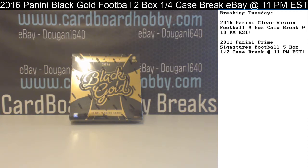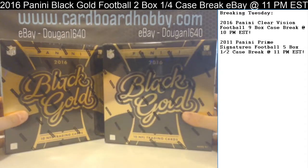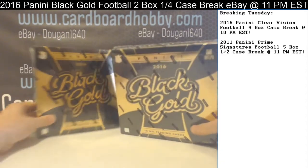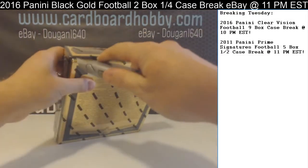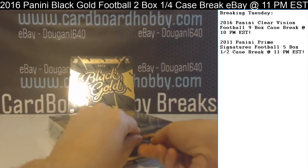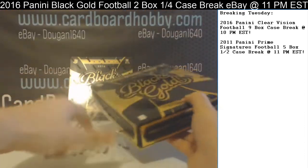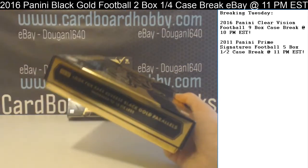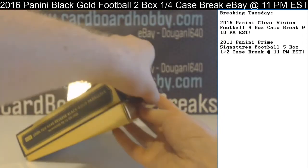That's your lineup, guys. We got your two sealed boxes — Black Gold. Good luck, everybody. Next breaks are scheduled for Tuesday. Auctions are up on eBay, guys — Clear Vision 9-box case break, 2011 Prime Sigs, half case. Some good breaks are already lined up for next week.